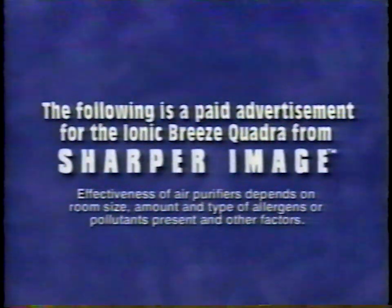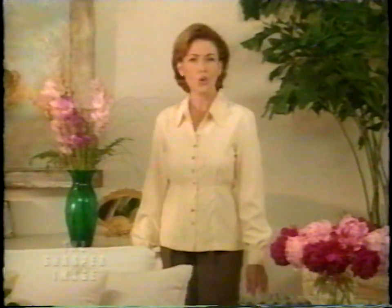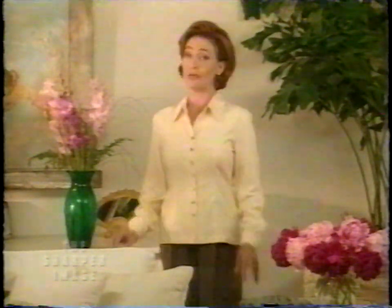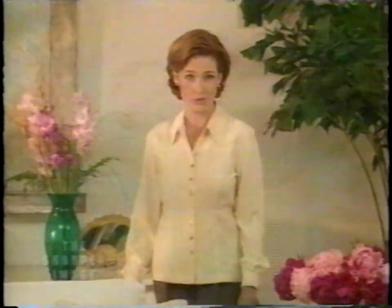The following is a paid advertisement for the Ionic Breeze Quadra from Sharper Image. I'm Carolyn Hennessey, and today I'm going to show you how you can dramatically improve one of the most important aspects of your life — I'm not going to talk about your weight, appearance, or finances. I want to talk about something much more basic — something that surrounds and sustains us 24 hours a day, every day of our lives. I'm talking about the air that we breathe.